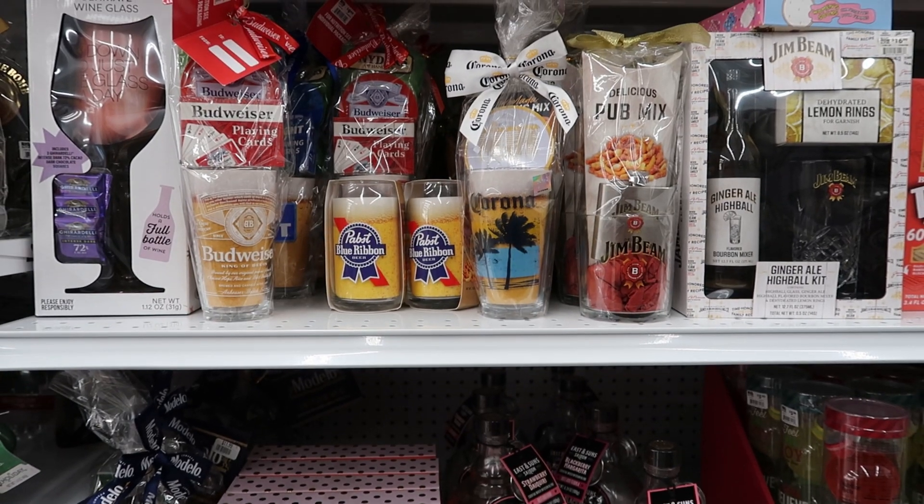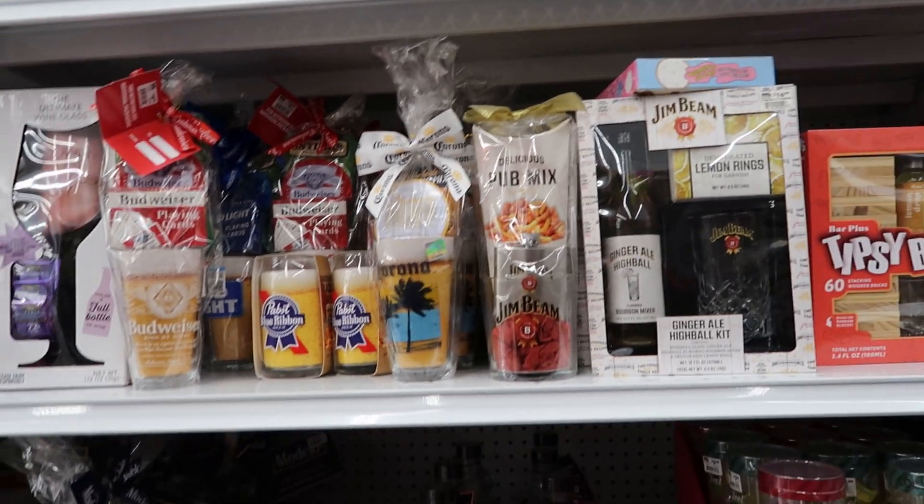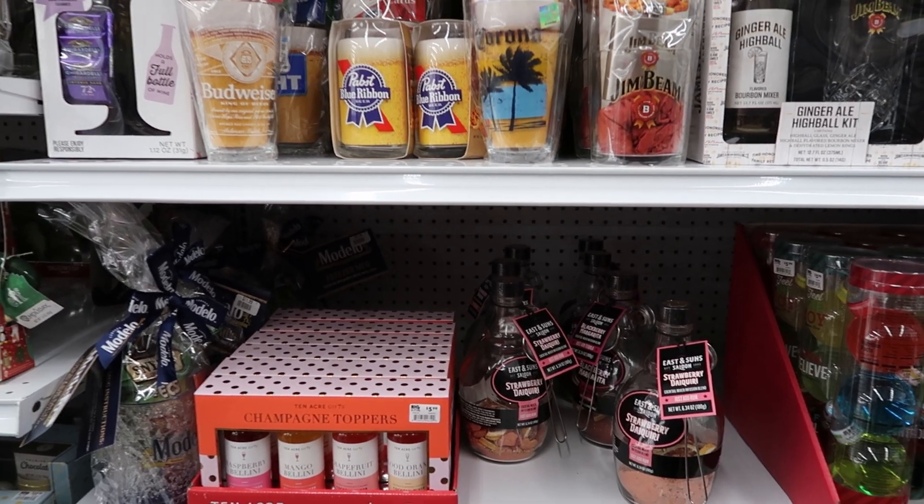Hey guys, so today we are at Big Lots. They have these gift sets out. It says holiday food and beverage gifts starting at $5.99.